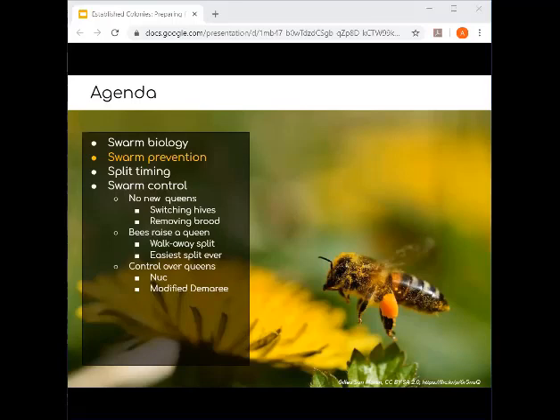How can you tell the difference between a swarm cell and a supersedure cell? When you see swarm cells, they are just everywhere — but it is genuinely difficult to tell the difference between different types of queen cells. Typically swarm cells are found on the bottoms of frames and there are lots of them. But the other thing to consider is the symptoms you're seeing leading up to them, like backfilling — those contextual cues tell you what kind of situation you're dealing with.